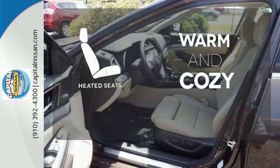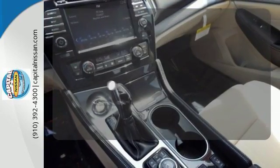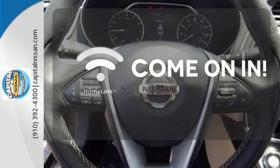Wrap yourself in the comfort of heated seats. Doors open and your path is well lit with Homelink.